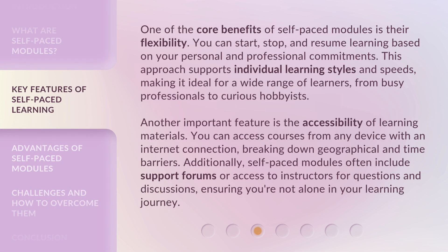One of the core benefits of self-paced modules is their flexibility. You can start, stop, and resume learning based on your personal and professional commitments. This approach supports individual learning styles and speeds, making it ideal for a wide range of learners, from busy professionals to curious hobbyists.